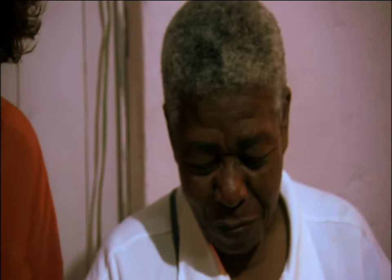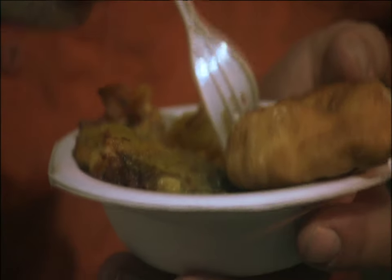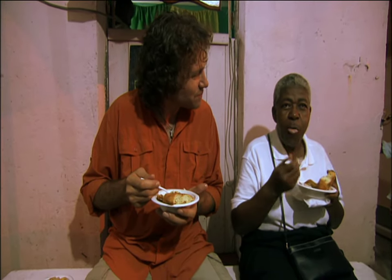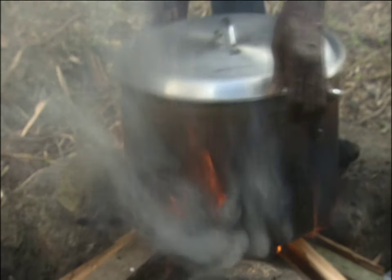Pumpkin clearly paid attention when Bernadette was teaching him. He invites me back for something very special tomorrow — the national dish, called oil down, cooked on a wood fire. I ask if I can be his sous chef and he says sure.